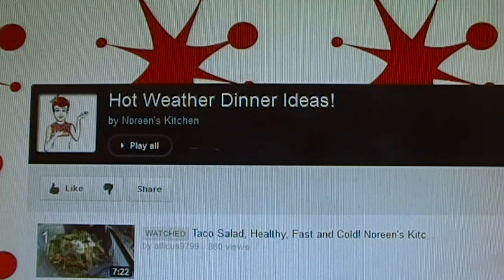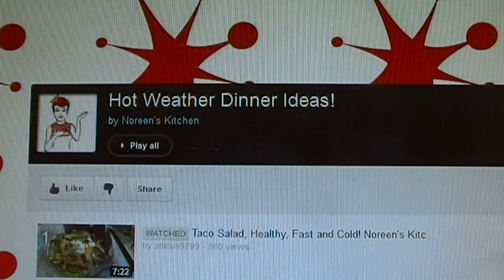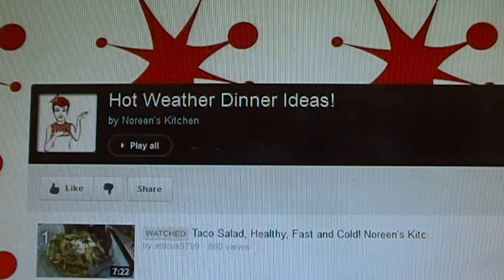I thought this morning, since it's been so terribly hot all across the country, it might be a good idea to put together a playlist on my channel. We're going to call it 'Hot Weather Dinner Ideas' and it's just a collection of all the videos I've done that have to do with hot weather meals.